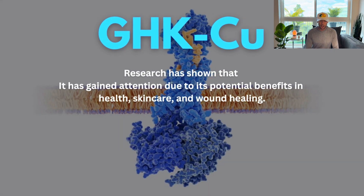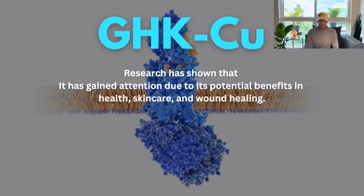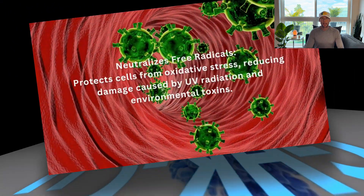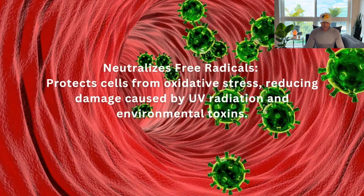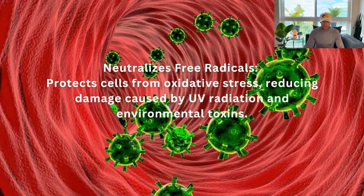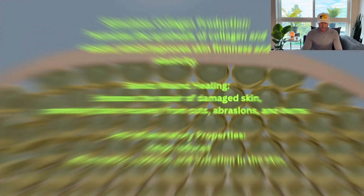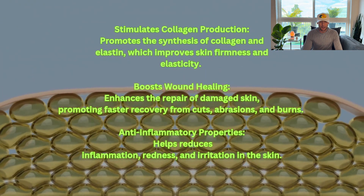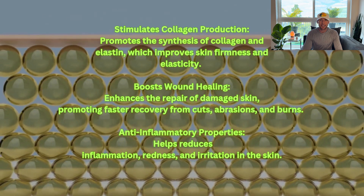So GHK-Cu. Research has shown that it has gained attention for its potential benefits in health, skincare, and wound healing. It neutralizes free radicals and protects cells from oxidative stress, reducing damage caused by UV radiation and environmental toxins. It also stimulates collagen production and promotes the synthesis of collagen and elastin, which improves skin firmness and elasticity.